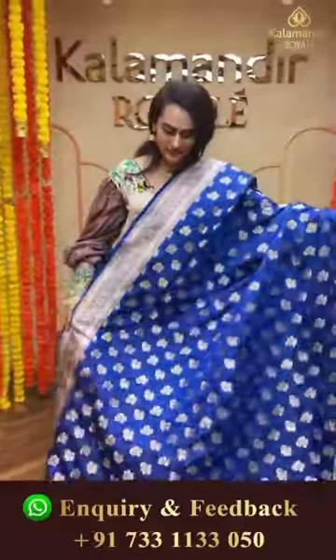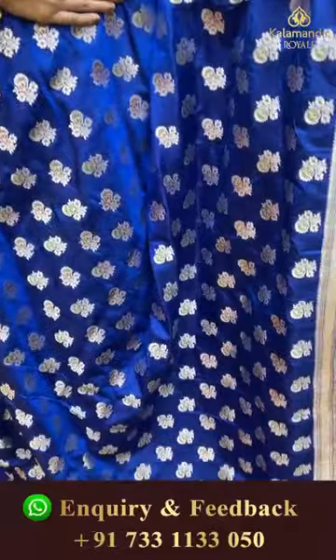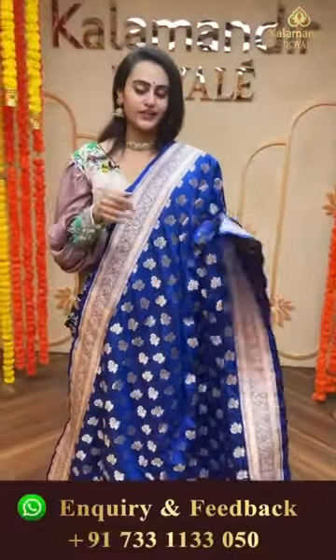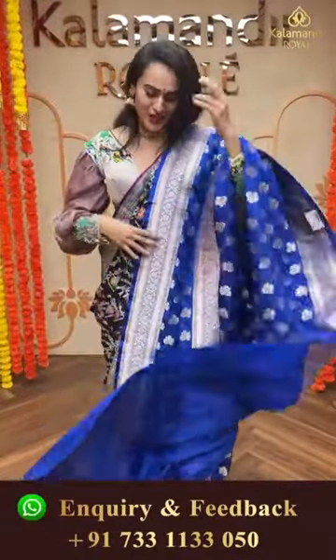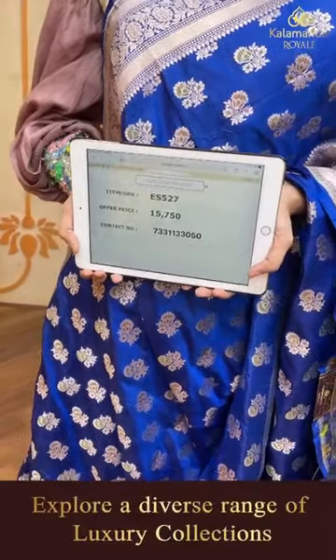This is a beautiful royal blue color saree. The body has a good floral design, the border has leaves and cross kadi lines. We have floral brocade in gold zari with a beautiful contrast blouse. The code is ES527 and the price is 15,750. You can reach us on 7331133050.